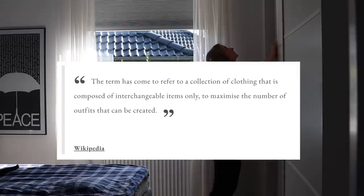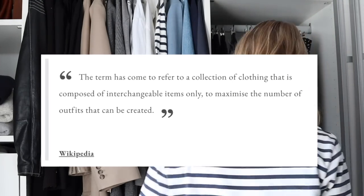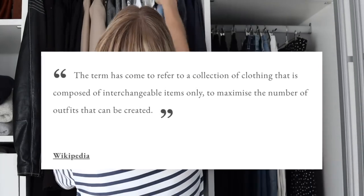The term has come to refer to a collection of clothing that is composed of interchangeable items only, to maximize the number of outfits that can be created.